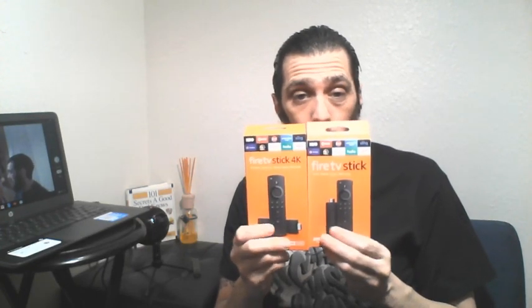They're the same exact thing. They both come with Alexa. In fact, the only other difference is I believe one of them comes with an adapter, because the actual stick is a little bit longer than the original. So that's all you really got to worry about.